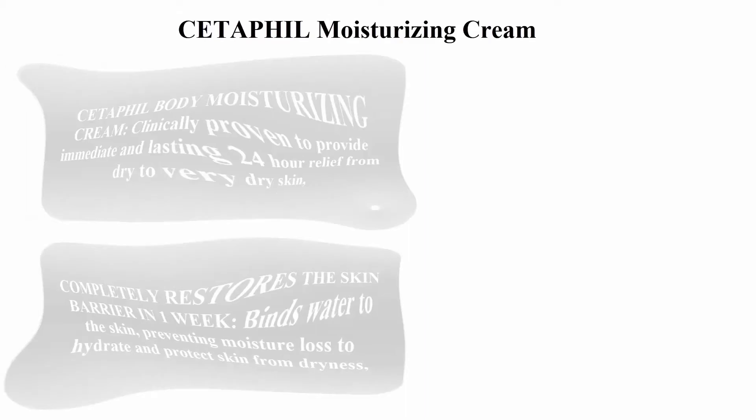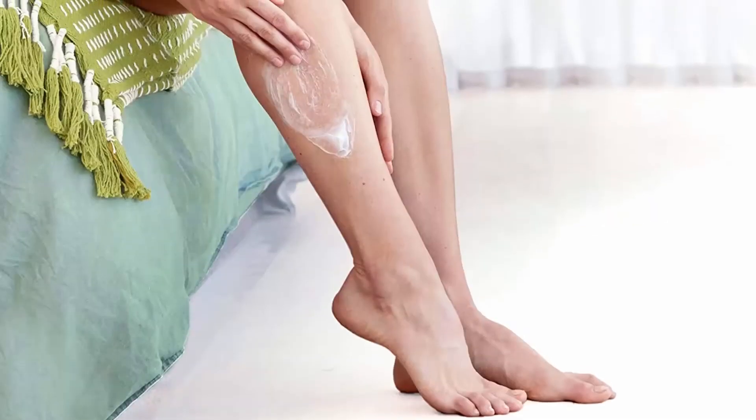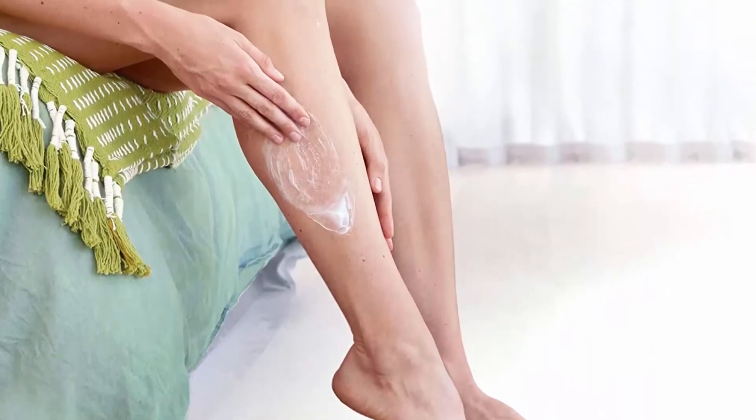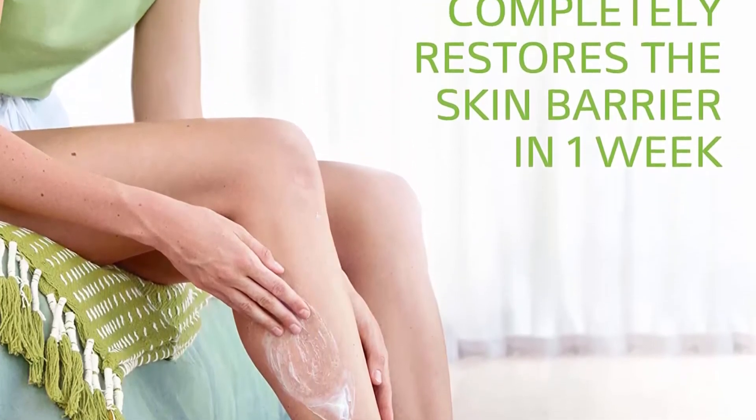Top 1: Cetaphil Moisturizing Cream, 20 ounces. A hydrating moisturizer for dry to very dry, sensitive skin. This body cream completely restores the skin barrier, and is fragrance-free, non-greasy, and dermatologist recommended.